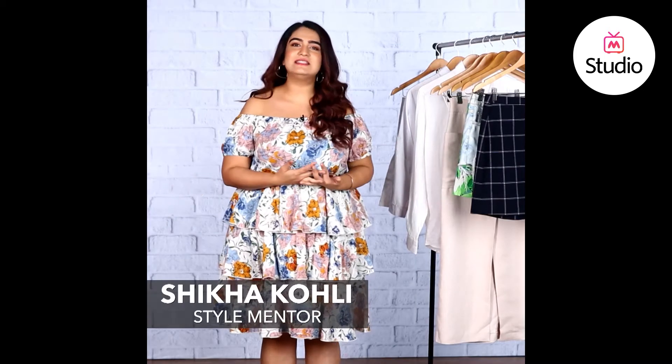Hey guys, I'm Shakha and this is B-Town Style Under 3, where we help you break down the latest looks of Bollywood celebrities.